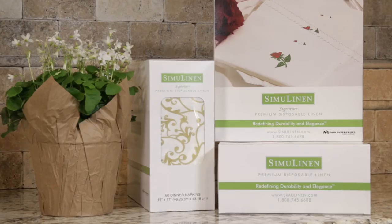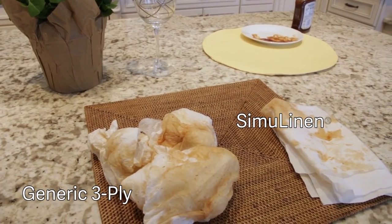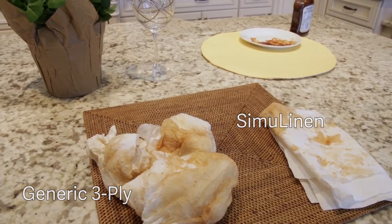SimiLinen's premium disposable linen is extremely durable. That means they do the job better, no matter what that job is — from wiping your face and drying your hands to impressing your guests.